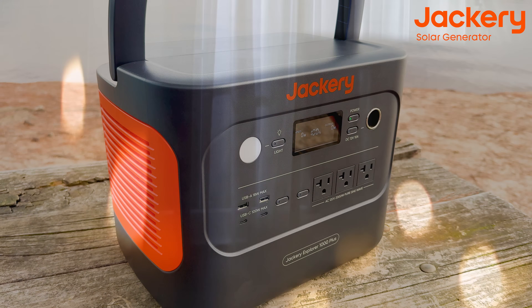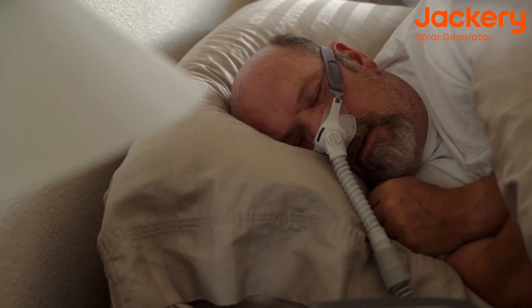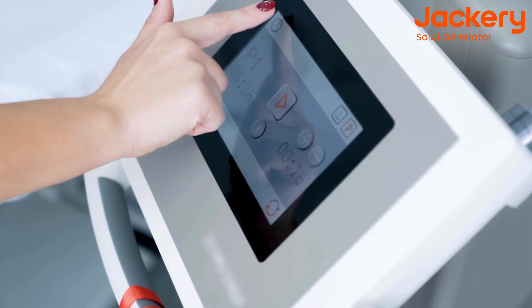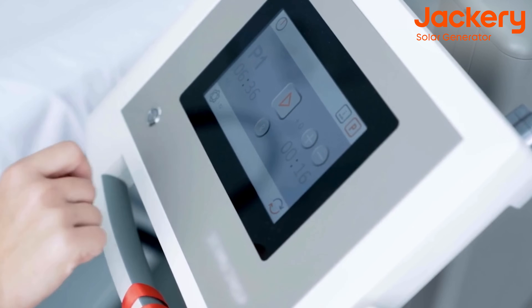Let's talk theoretically: if you have an unexpected power outage at night and a family member relies on a CPAP machine or another crucial medical device that must run continuously, you can immediately connect that medical device to your portable power station to ensure the equipment remains operational until main power is restored.